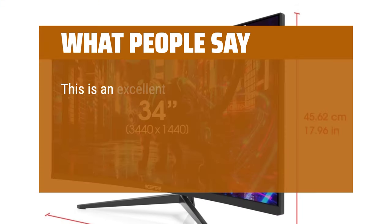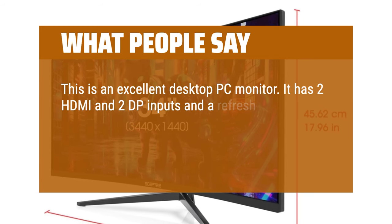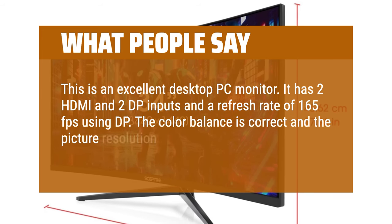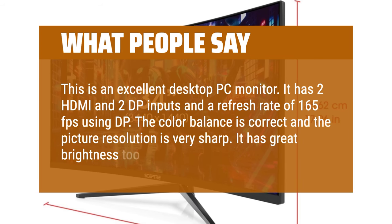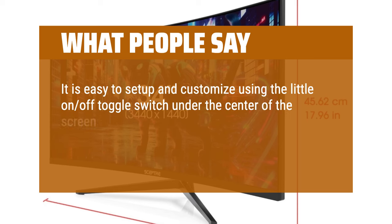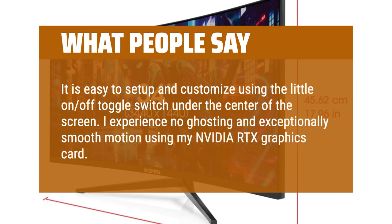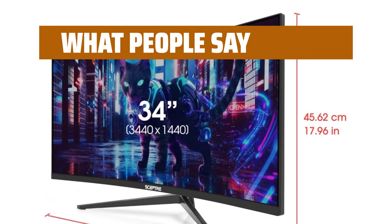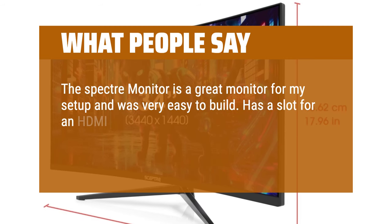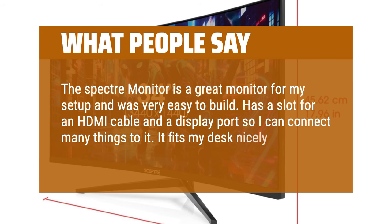What people say: This is an excellent desktop PC monitor. It has 2 HDMI and 2 DisplayPort inputs and a refresh rate of 165 frames per second using DisplayPort. The color balance is correct and the picture resolution is very sharp with great brightness. Easy to set up and customize using the toggle switch under the center of the screen. No ghosting and exceptionally smooth motion with an NVIDIA RTX graphics card, and no tearing either. It fits the desk nicely and looks great.